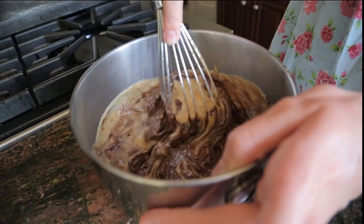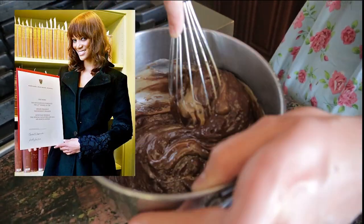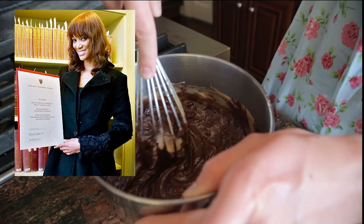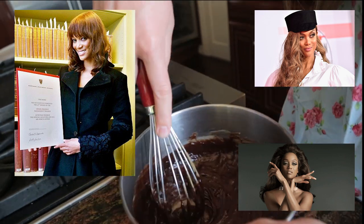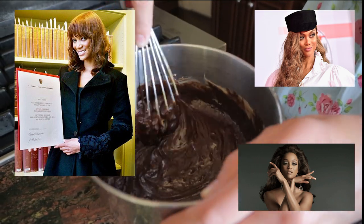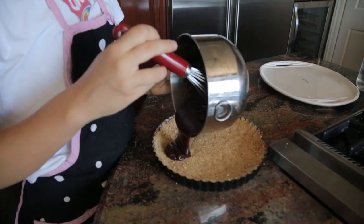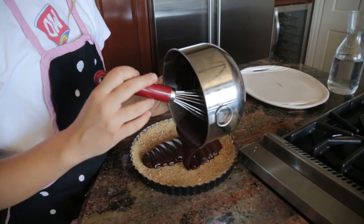Fun fact: Tyra actually graduated from Harvard! She's not only a beautiful person but a beautifully intelligent person - intelligente! I'm just so proud of Tyra for this! Then you're going to want to pour that mixture right into the baked tart, and boy does that look good!